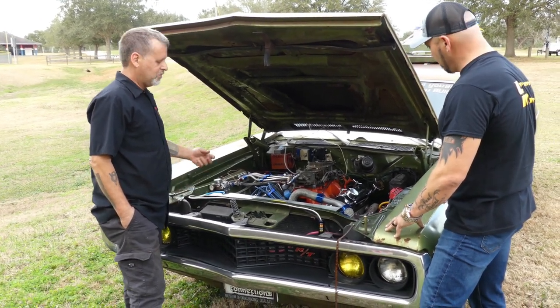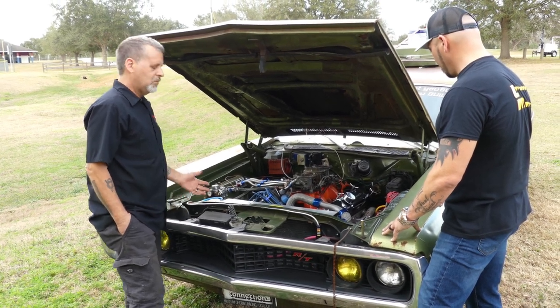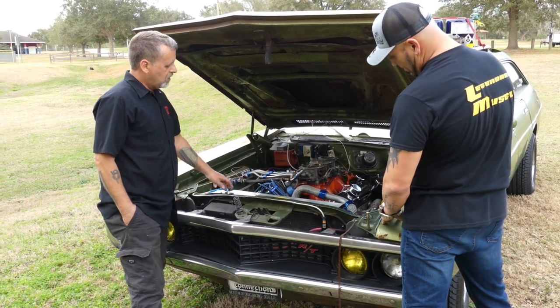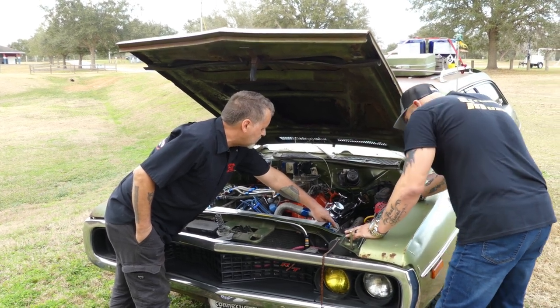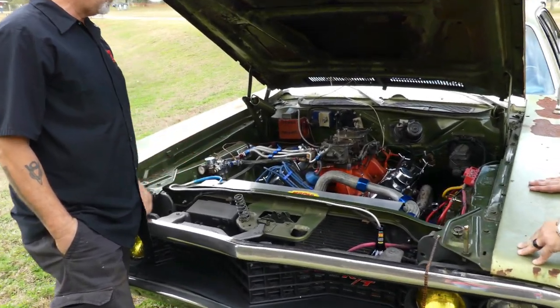A buddy of mine gave it to me. He had some stuff laying around the shop. Brand new. I'm kind of on a budget — I'm a teacher, so every dollar counts. I basically used it, made new mounts for it, and I made the upper and lower radiator hoses to work with this GM radiator because it's on the opposite side. So I fabricated hoses to go from one end to the other to make it all work.